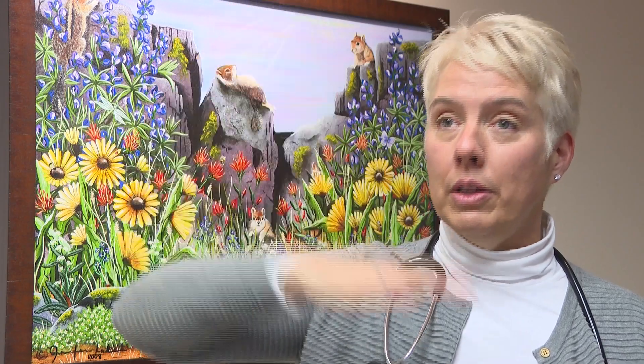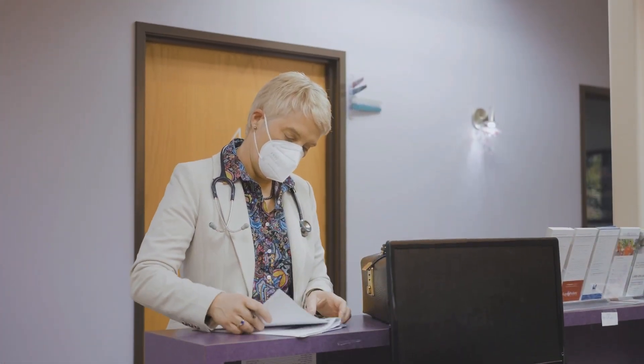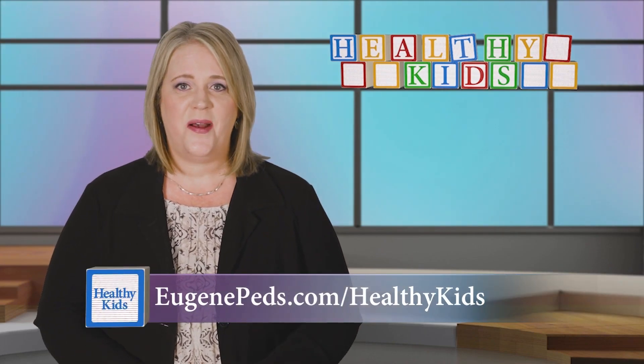Or sometimes we'll notice that a kid is going way off the top of their growth chart — they're growing way faster than we expect. Those are going to cause us to have different conversations with parents based on the change in the pattern. Your child is likely to have growth spurts as well as periods of slow growth, even as a baby. So don't hesitate to talk with your doctor if you have any questions or concerns. Learn more about growth charts and how to read them at eugenepeds.com/healthykids.